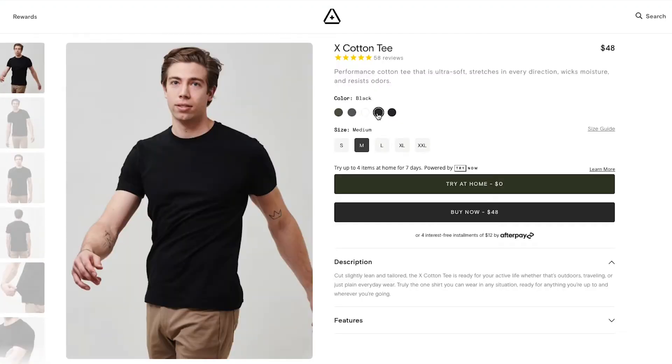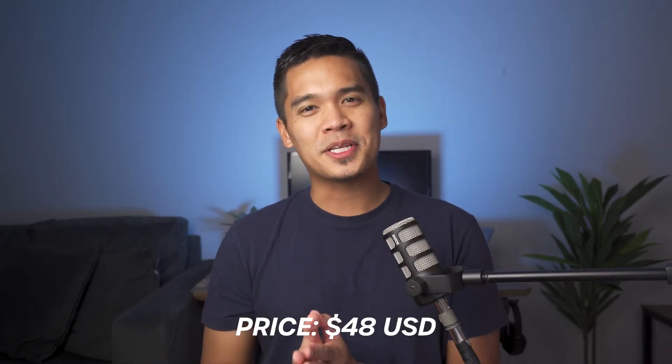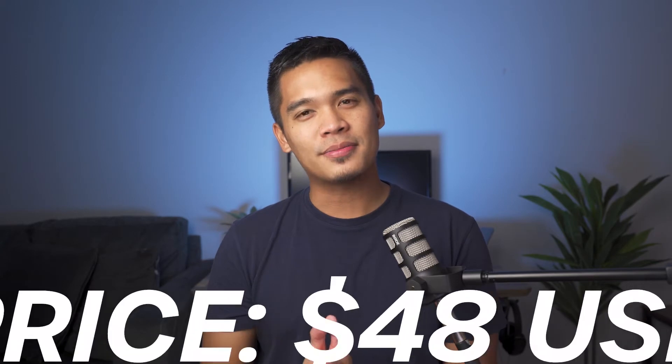For the price, the X Cotton Tee is currently going for $48, which is probably the most expensive t-shirt that I've ever bought. Do I think it's worth it? Stay tuned to the end of the video to find out.